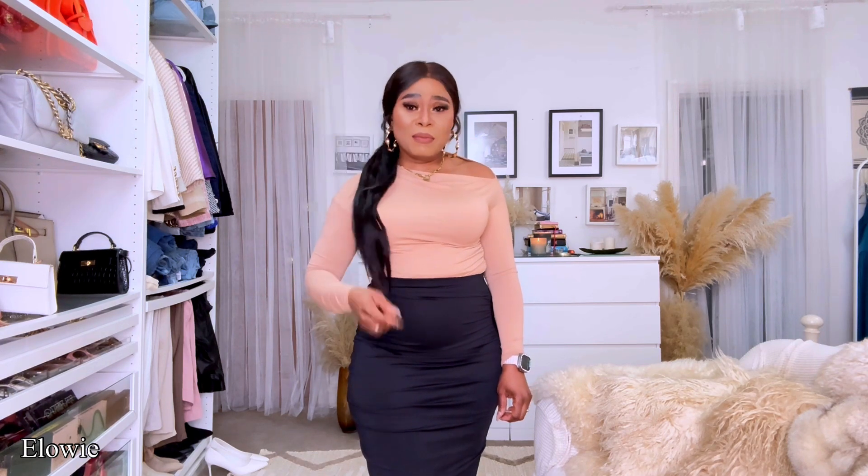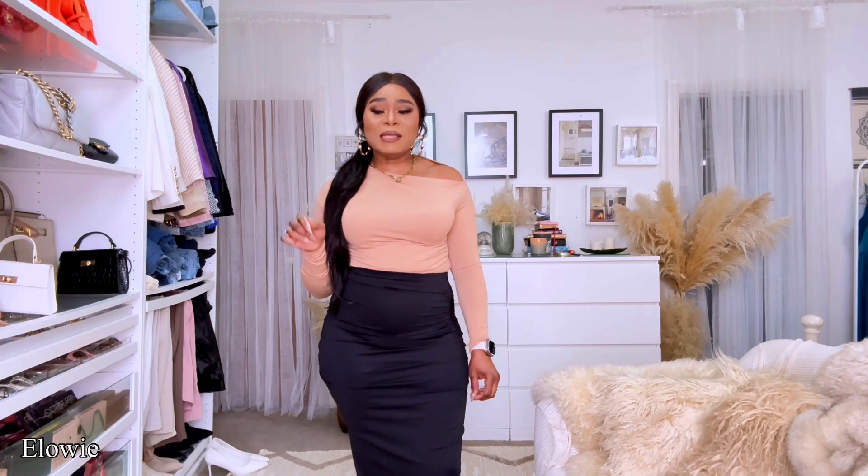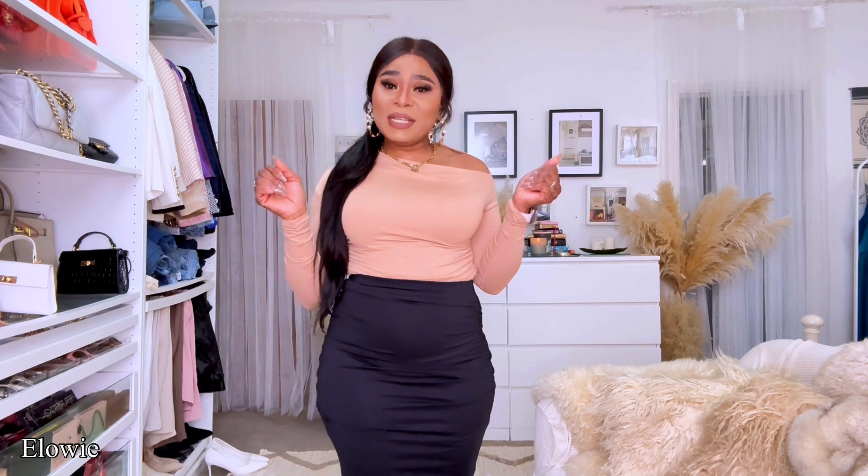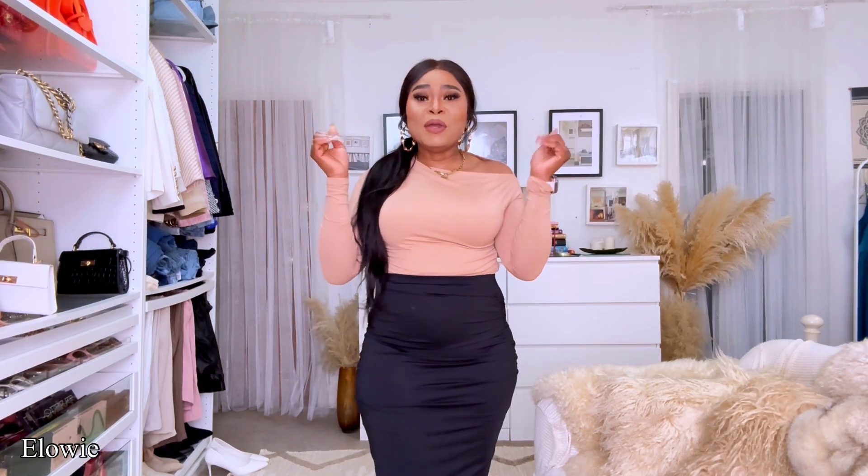If you haven't subscribed to my channel, hit the subscribe button and get the notification bell on so that when I have new content, you will not miss out. The content is going to be coming in like this, so keep that notification bell on.